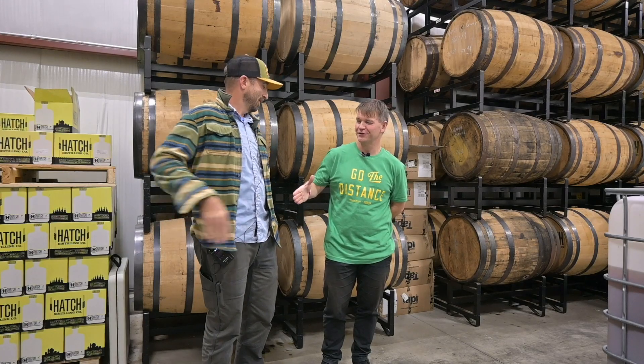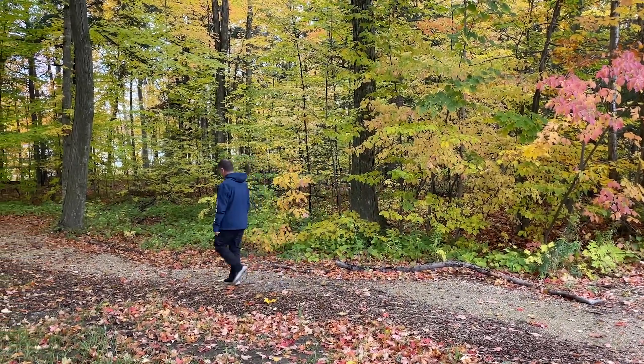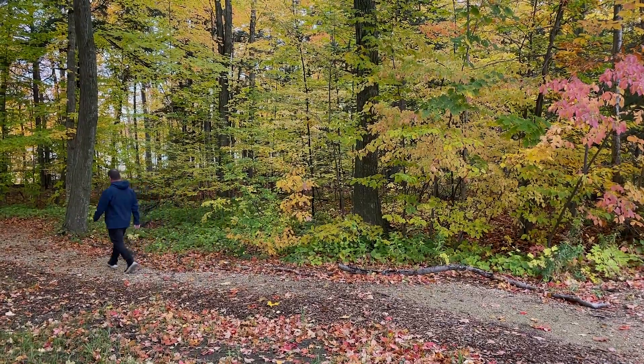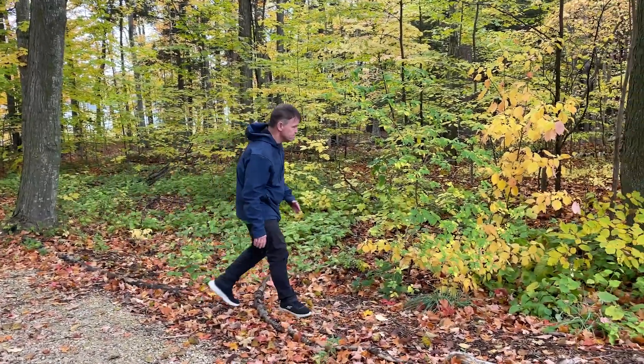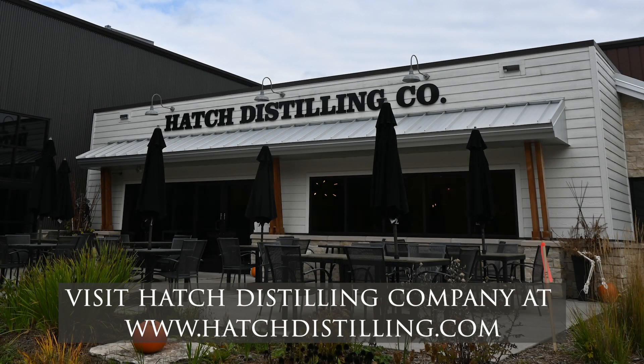I ended my day by traversing all over Door County in search of the elusive juniper berry, but maybe I just wasn't looking in the right spot. I'd like to thank Chris and staff from Hatch Distilling in Egg Harbor for showing me the ropes when it comes to producing spirits. Until next time, Rich Pelswick from the Business News, signing off. As always, thanks for watching. Bye!